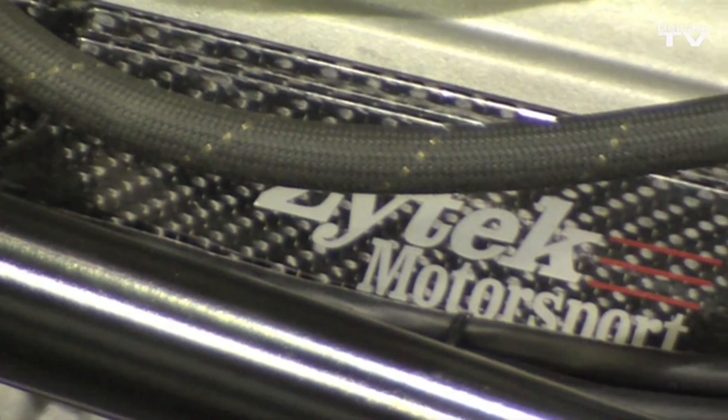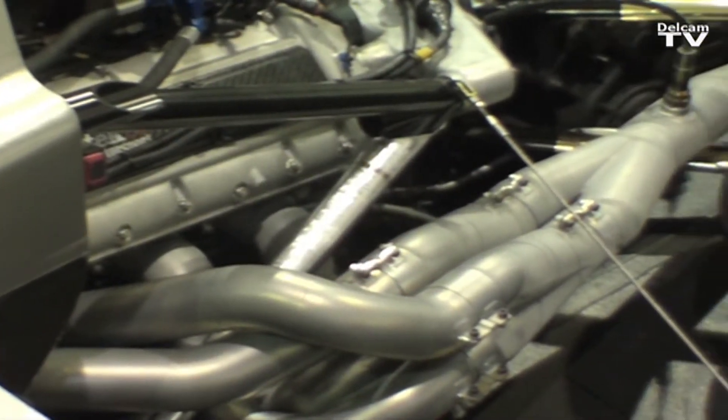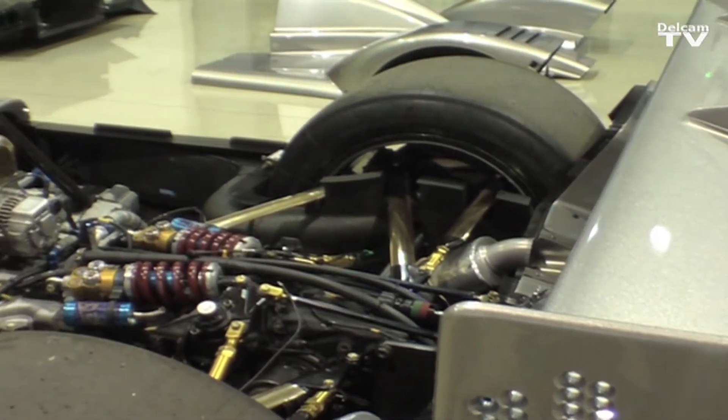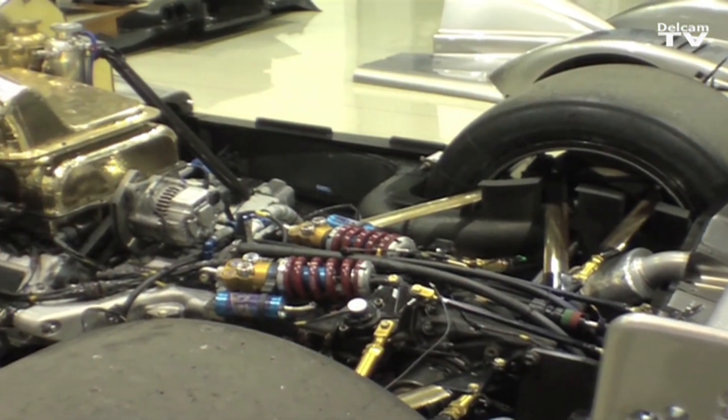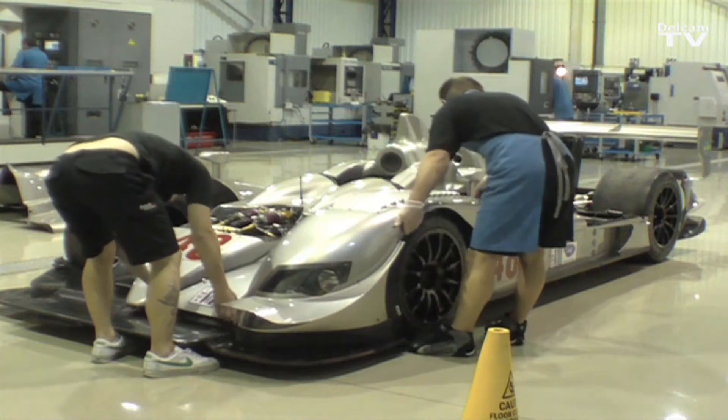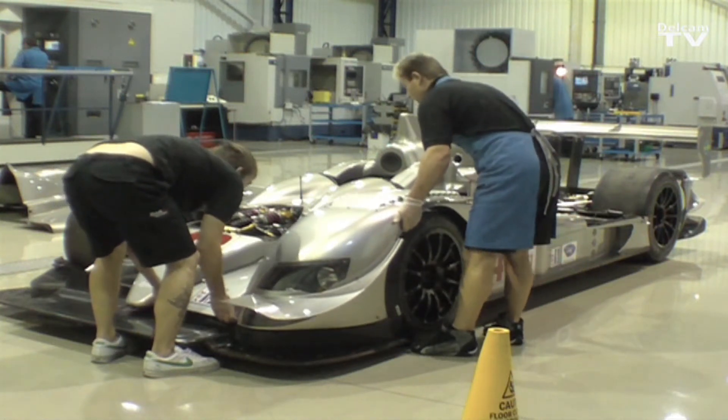Zytec have been going for about 26 years and they're mainly involved in automotive design and development work. We also produce engine management systems for the automotive industry, and Zytec are a world leader in electric drive and hybrid technology. We supply a large number of chassis and engines to motorsport in terms of single make series and also Le Mans prototype racing.